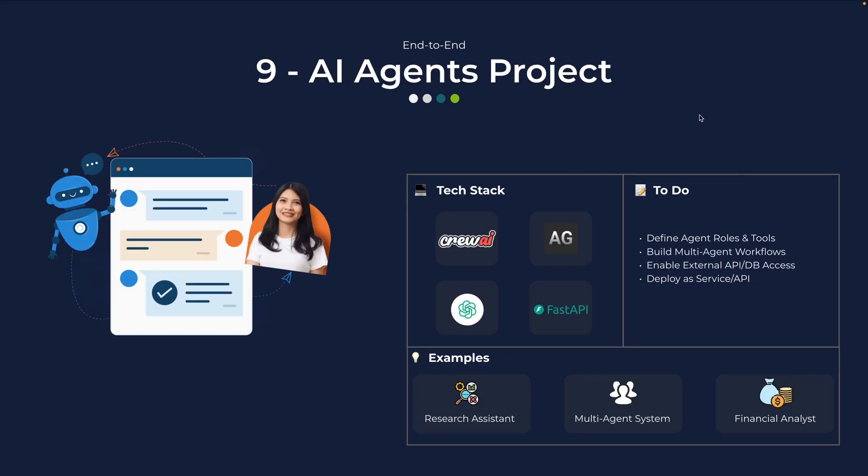The ninth project is one of the most interesting: AI agents. Using frameworks like CrewAI, Autogen, Pydantic, or LangGraph, you will design agents with specific roles, give them tools, and set them to work together. One agent could fetch data, another could analyze it, and a third could summarize it into a neat report. Example projects can be a research assistant agent, a financial analyst agent that pulls market data, or a planning system that coordinates multiple tasks. This shows you can build autonomous multi-agent workflows — the future of AI.